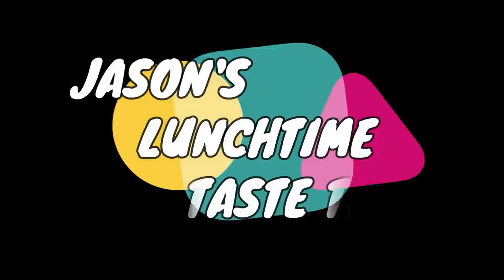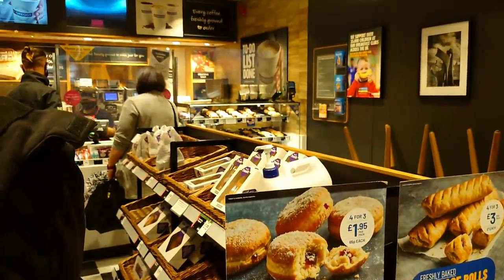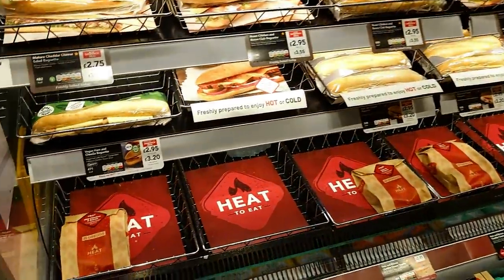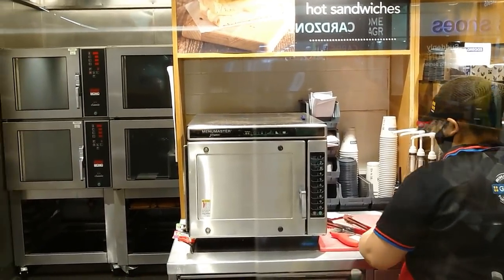It's Jason's Lunchtime Taste Tests. I was going to go to Asda and pick up something else from the chilled section, but then I remembered Greggs. As you've just seen, it's still warm. I paid a bit extra — I think it was £3.25. I've got to give it a try. It's not going to be a regular thing because it's a little bit on the high end in terms of price and value for money, as you've seen from some of my lunchtime taste tests. But I've got to give it a quick try.